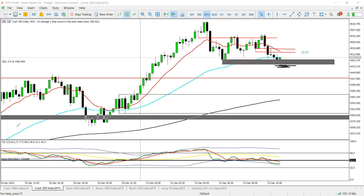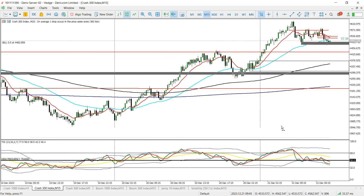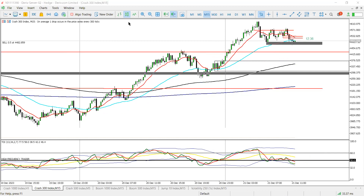This is a retracement trade since price has been bullish. Yesterday we waited and didn't get anything solid — the closest setup paid out about a hundred pips as well. Today I'm looking for price to reach a level then drop to the 200 MA.